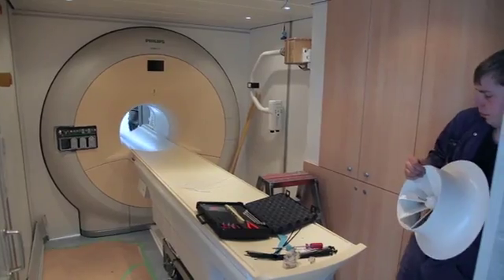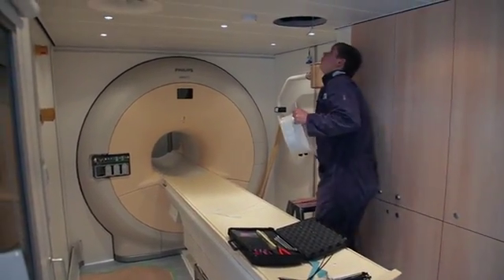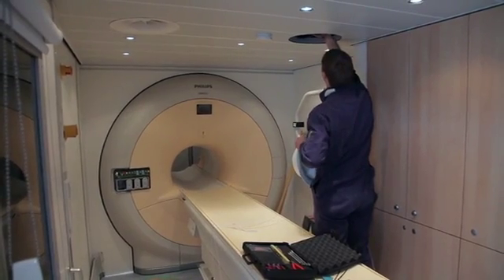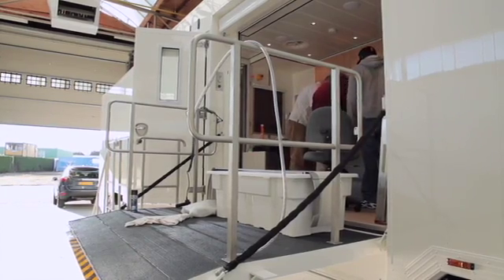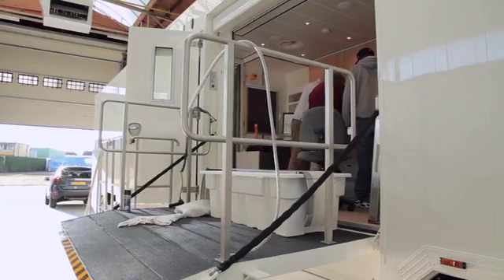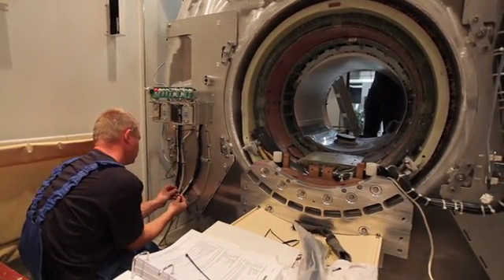All other installations — like electrical installations, the AC installations, and also the furniture — it's all made specifically for the equipment loaded inside this unit. The main purpose of this unit is to make sure that patients can get scanned and that the quality of the scans is at the same level, if not better, than in a stationary site in a hospital in any city around the world.